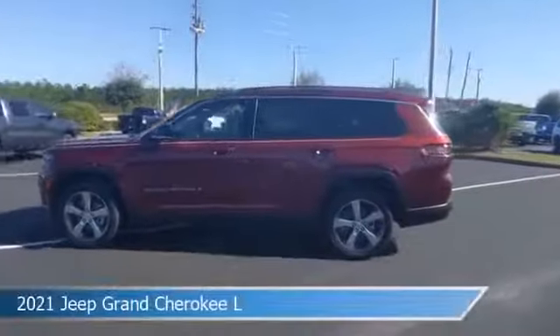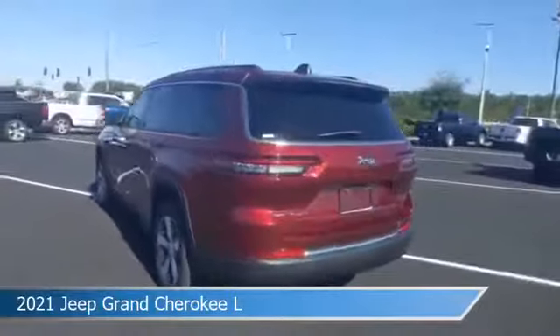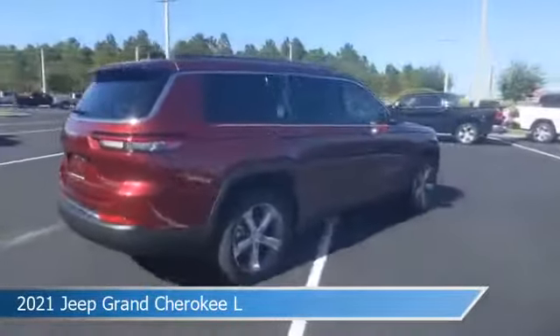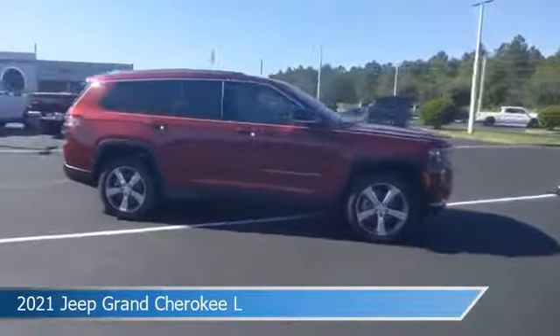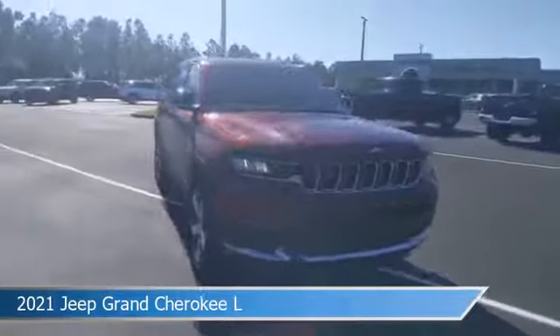Take a look at this 2021 Jeep Grand Cherokee L, equipped with an automatic transmission in velvet red pearl coat. This car comes with some great features including Android Auto, child safety locks, anti-lock brakes, Apple CarPlay, and more. Come in and check it out today.